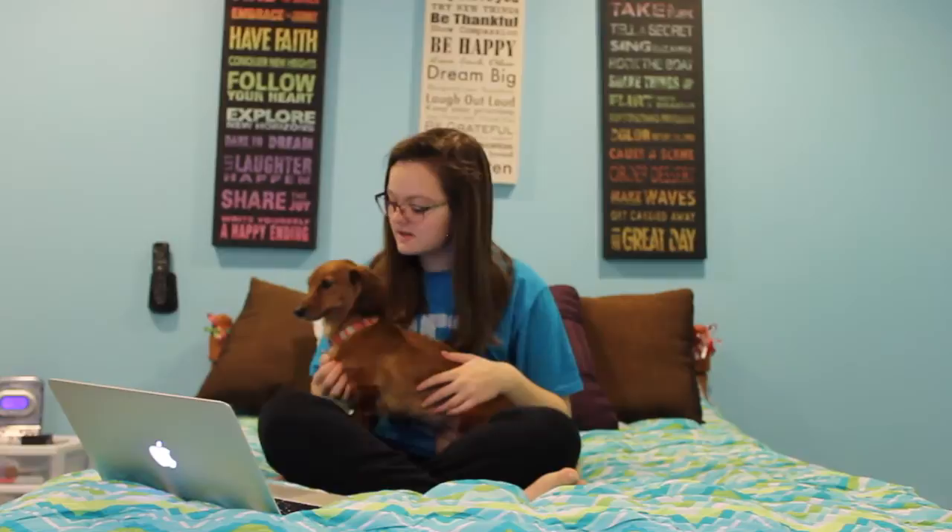Number one: what is your pet's name? This little girl right here — her name is Jazz, or Jasmine. Her mother's name was Jasmine, so we named her Jazz. Number two: what kind of pet is it and what breed? She is a dog and she is a miniature long-haired dachshund. She's just gonna sit next to me — lay down. Yes, she is a miniature long-haired dachshund.